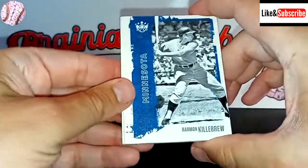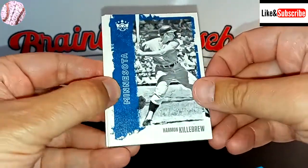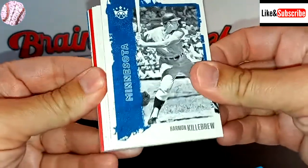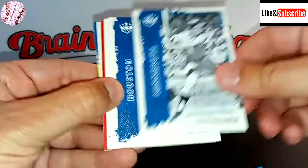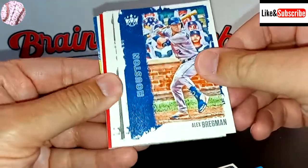Harmon Killebrew — I pulled a Harmon Killebrew in last year's Diamond Kings, number 25. Pretty nice looking card. Still got that in my collection. I think I might actually have it on my Mercari site for like $10 — pretty good deal if you like that kind of thing.